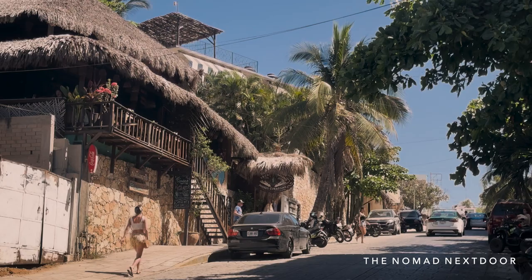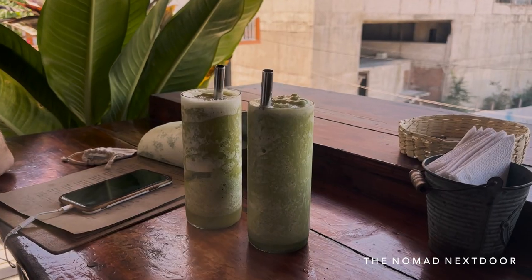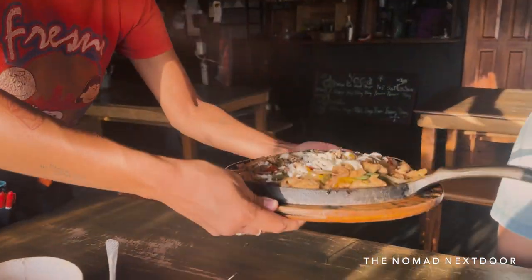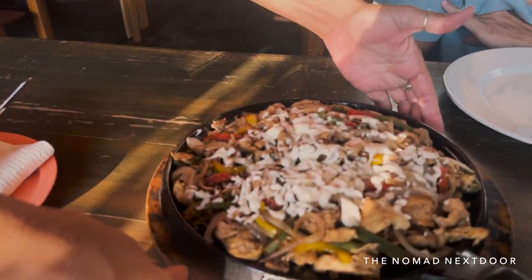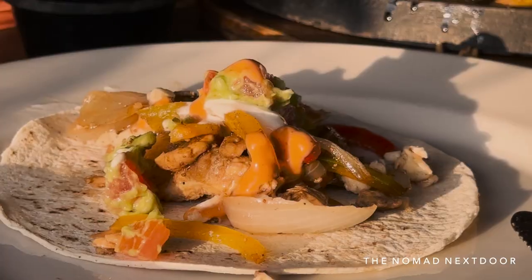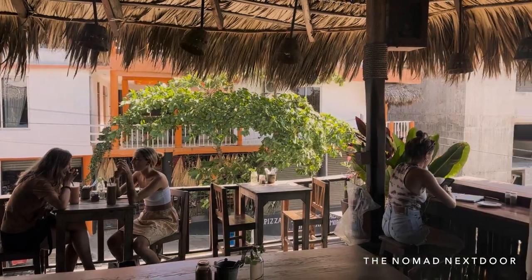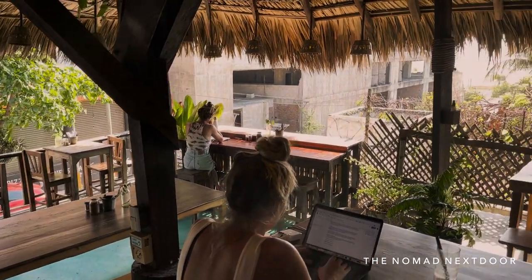Situated up in a thatched hut with a view of the sea, Spirulina has a chill, earthy vibe. The menu is quite possibly one of our favorites all around, with an array of fruit- and veggie-packed smoothies, juices, and plates. They serve big healthy portions at affordable prices. It's a great place to hang out — we often saw people reading, writing, working, or playing cards there.